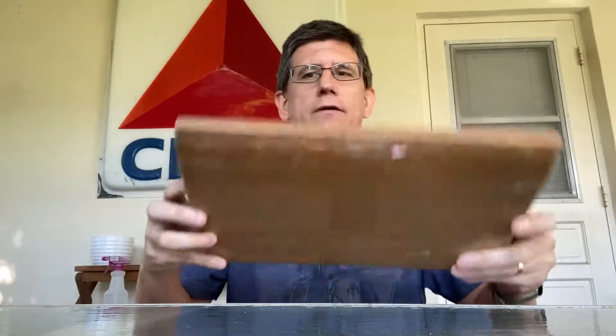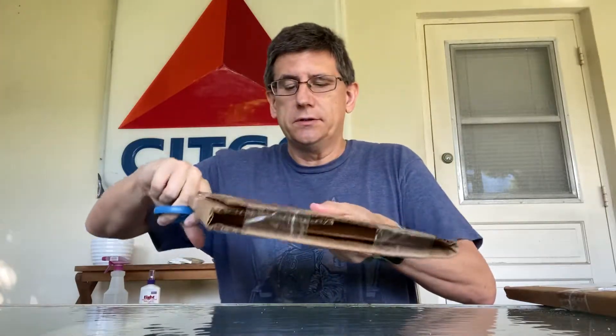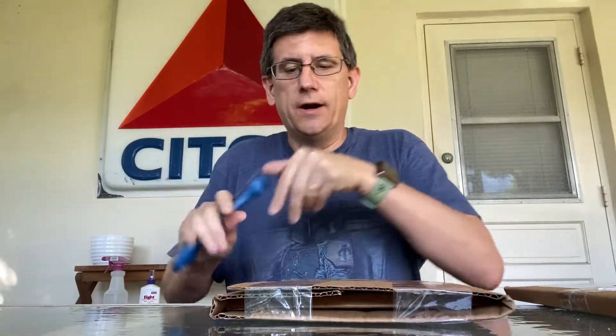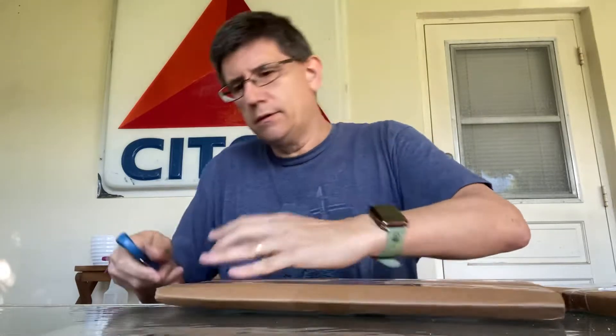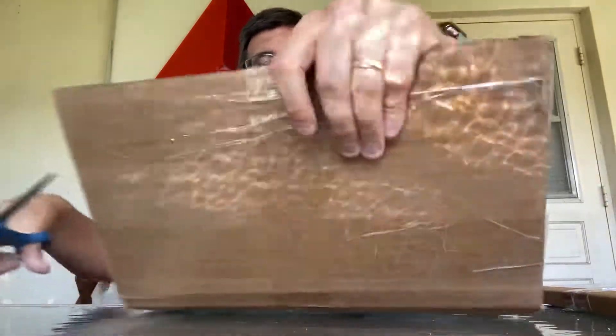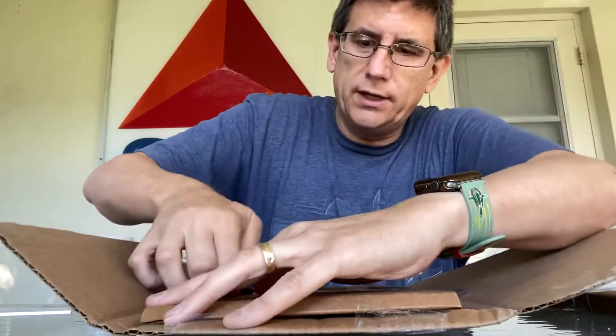Hey, good morning, this is Chris and welcome back. Today we got a couple of packages delivered, let's open them up and see what we got. They look like they're from the same sender, some sort of shipping company. Hope you guys are having a great day — let's see what we got.